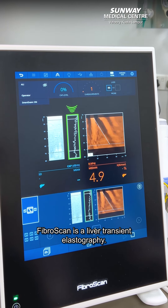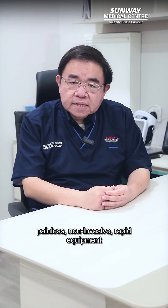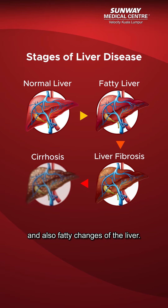FriboScan is a liver transient elastography. It is a new, simple, painless, non-invasive, rapid equipment to assess liver stiffness and also fatty changes of the liver.